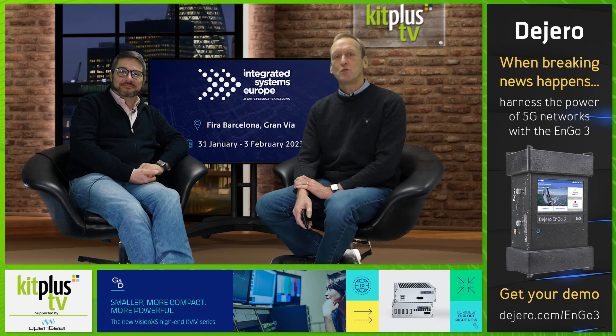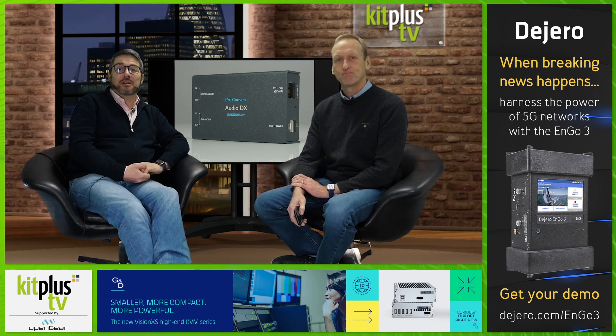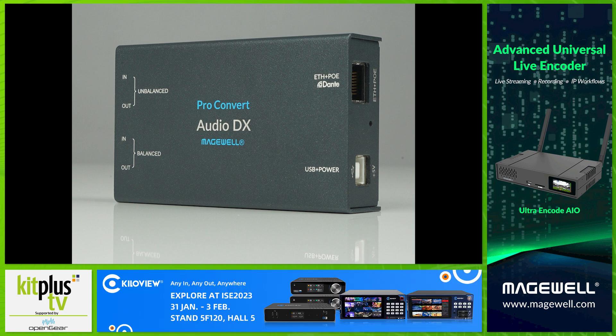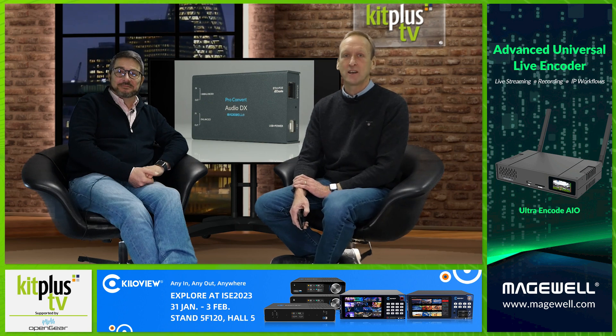Before that, we've got some news previews from a few exhibitors. Starting with Magewell, who have announced the flexible ProConvert Audio DX multi-format IP audio encoder, decoder and capture device. It's the company's first solution with integrated support for Dante Audio Networking. The new hardware lets users easily convert audio between Dante, NDI and SRT, whilst also seamlessly bridging analogue audio software and IP networks. Magewell will be showing the ProConvert Audio DX alongside demonstrations of other new innovations on Stand 5H200 at ISE.